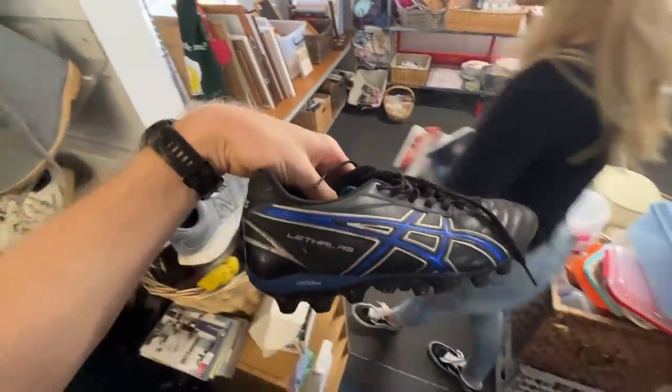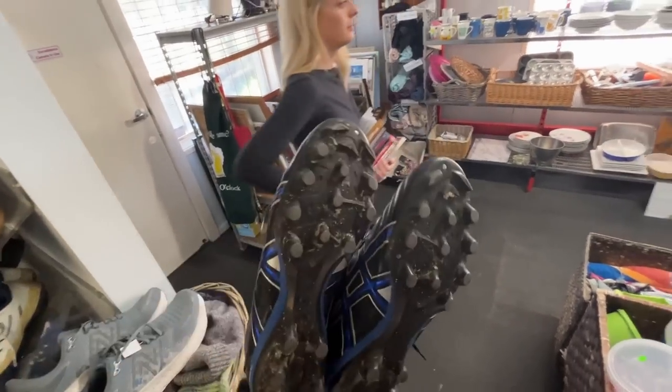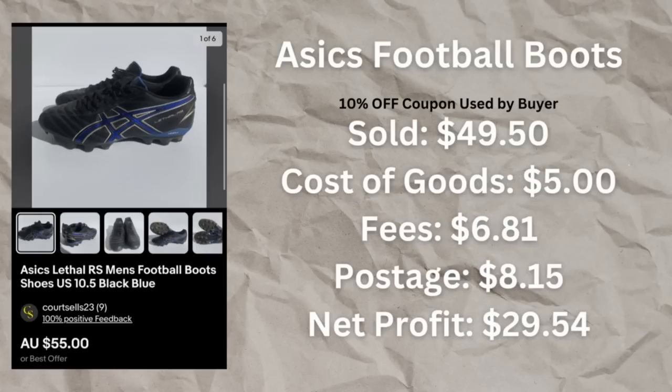The next sale was the Asics — the footy boots. We picked these up in last week's episode. We bought them for $5, then sold them with a 10% coupon for $49.50. With fees and postage, it was a $28.30 profit — $28 profit for a pair of footy boots in just one week.